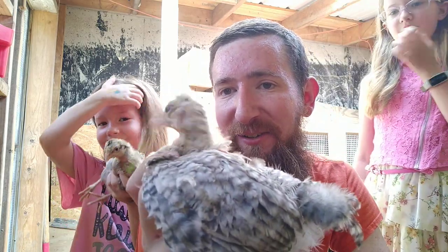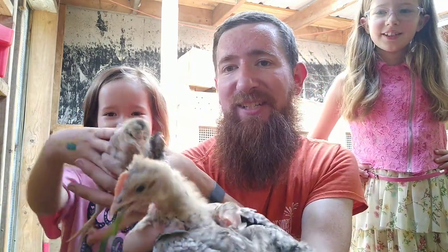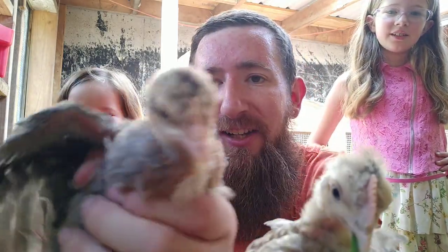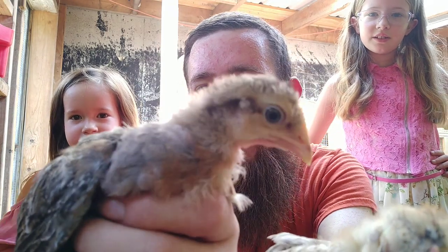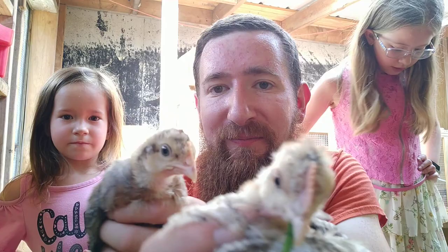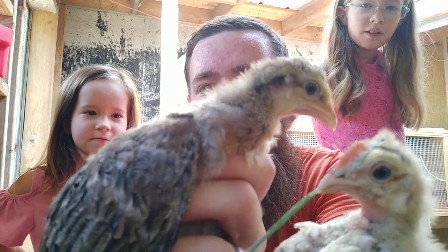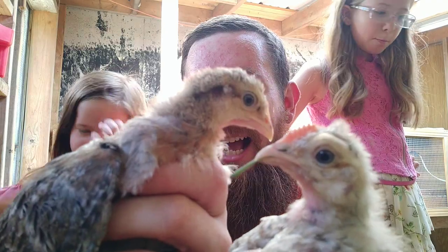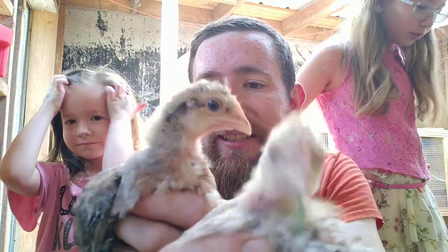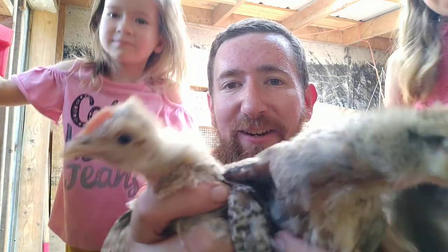We're still talking here about the cream leg bar, which is an auto-sexing breed. If we get a closer look at the lady, you'll notice that much like the Bielefelder, she likes to wear eye makeup — but the guy doesn't. You've got that big stripe running across her eye that he does not have. As they grow and mature, there'll be a little more differentiation as they get older.